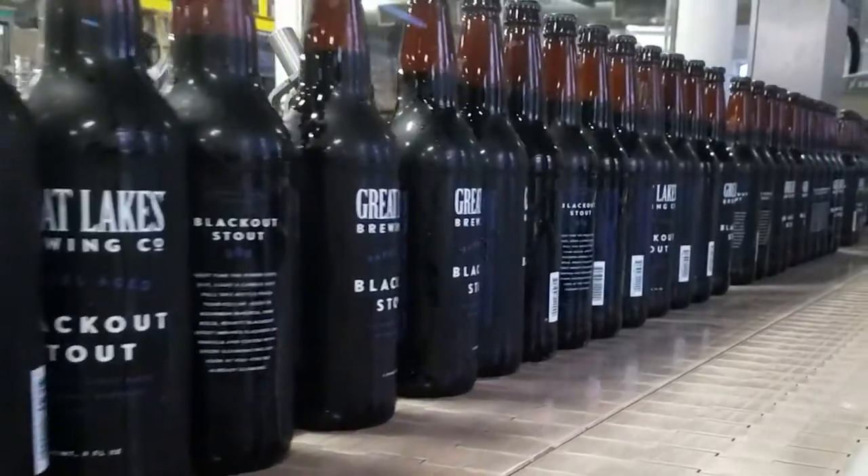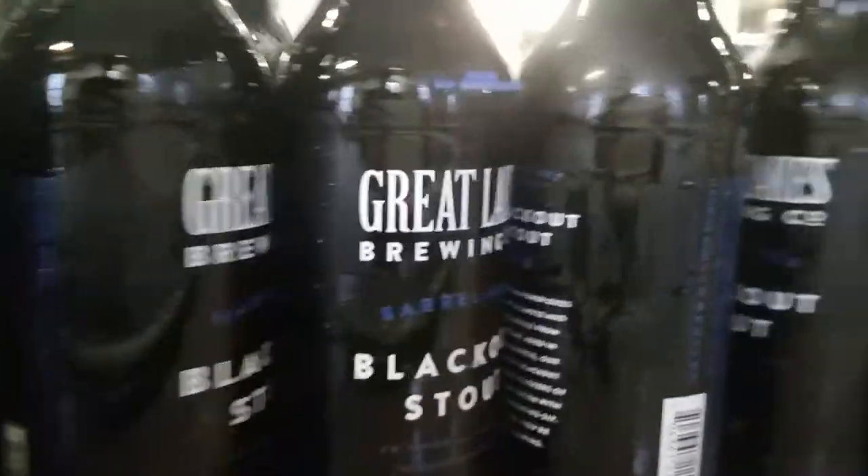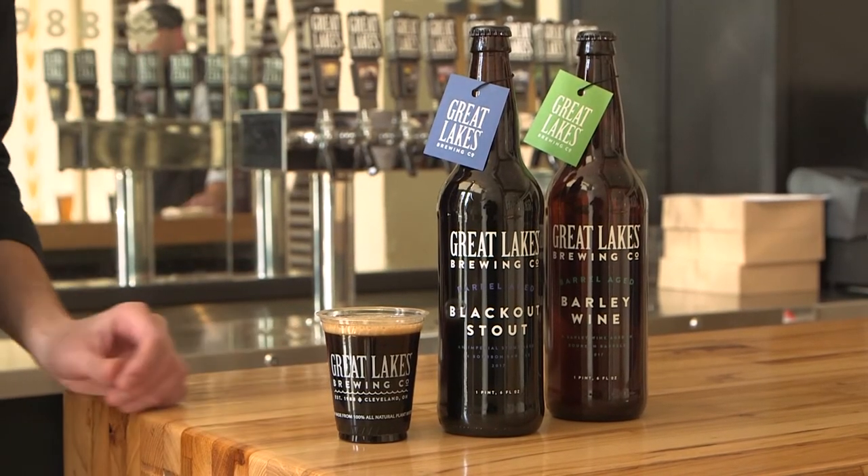Barrel-aging is a chaotic process. The chaos comes from kind of an open vessel. Wood's porous, some air is going to move in and out of it. The wood that you get, you don't know exactly where it's coming from, what it's been through before. It's nerve-racking, but it is a huge payoff in the end. It does something to the beer that just makes it awesome.